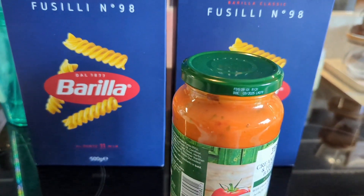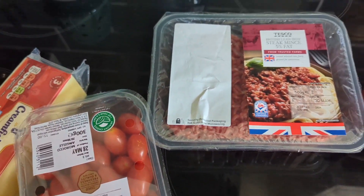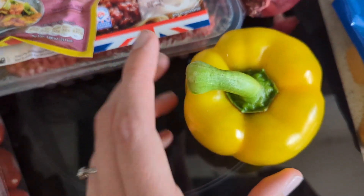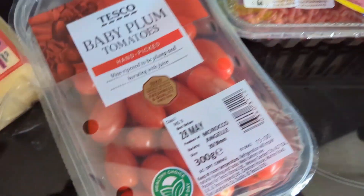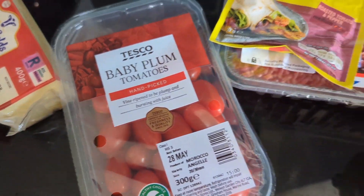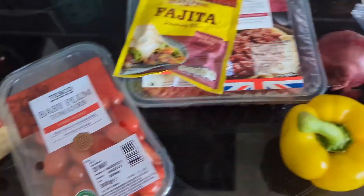For Saturday's meal we're doing fajita mince again — mince, fajita powder, onion, and yellow pepper, all fried up with wraps and cheese. I'm also going to cut up some plum tomatoes really small to make a kind of salsa to spread over, for a bit of cooling within the wraps since the weather is boiling. Simple, quick, easy meal.